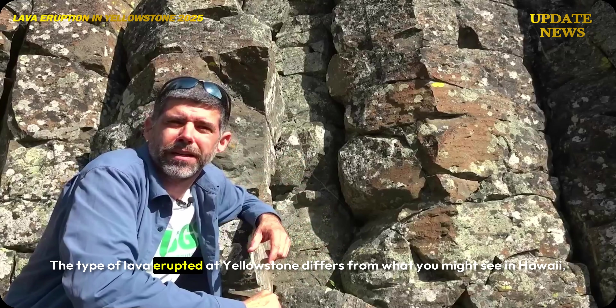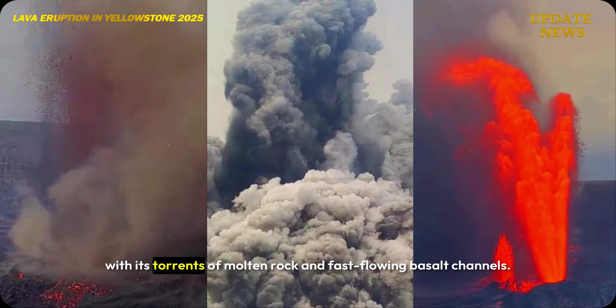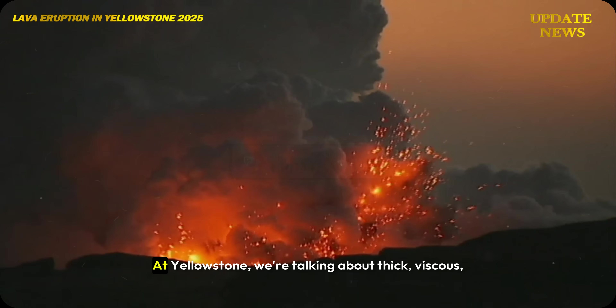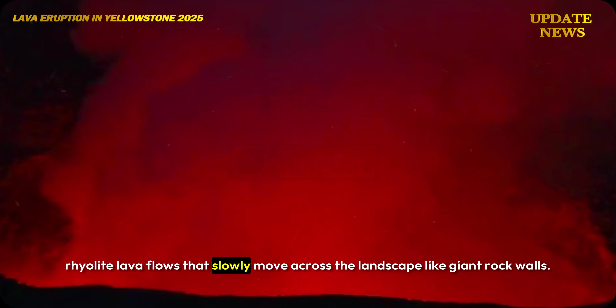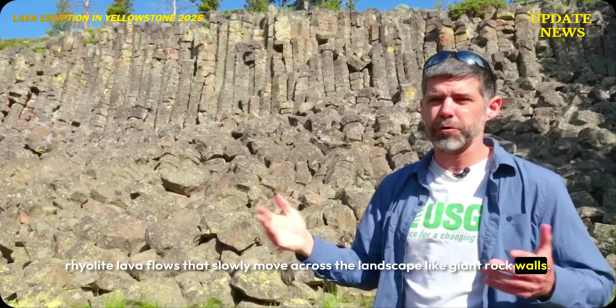The type of lava erupted at Yellowstone differs from what you might see in Hawaii, with its torrents of molten rock and fast-flowing basalt channels. At Yellowstone, we're talking about thick, viscous rhyolite lava flows that slowly move across the landscape like giant rock walls.